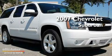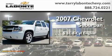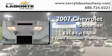This is a certified pre-owned 2007 Chevrolet Suburban. It has a 5.3-liter, eight-cylinder engine, a four-speed automatic transmission, and four-wheel drive.